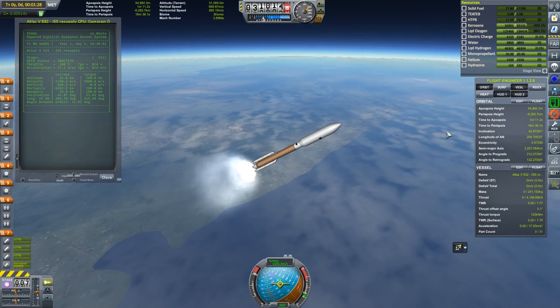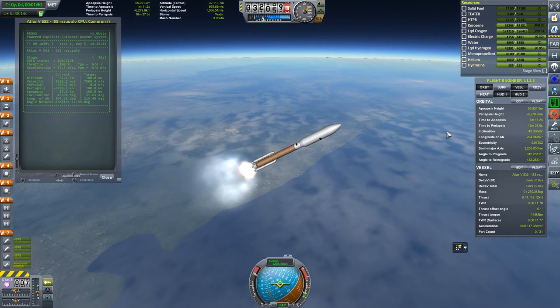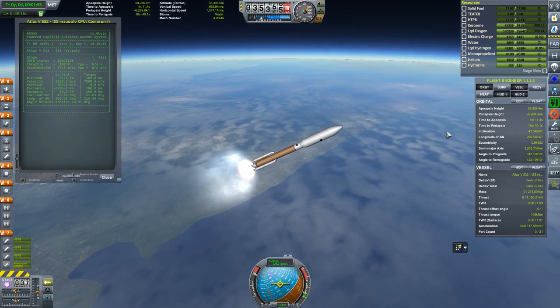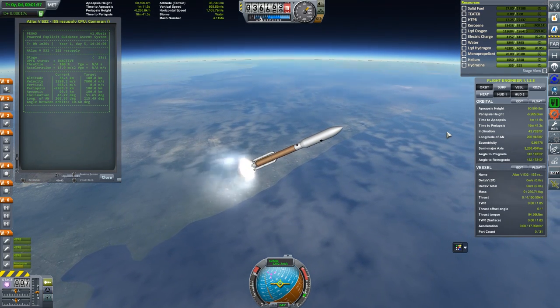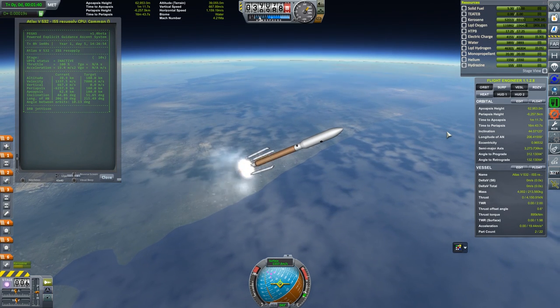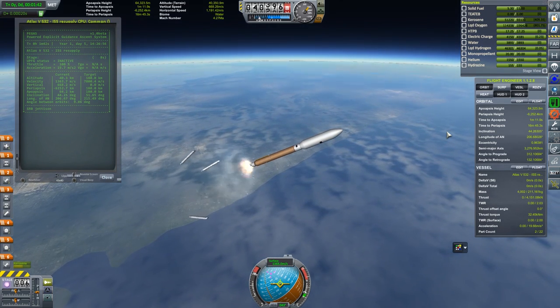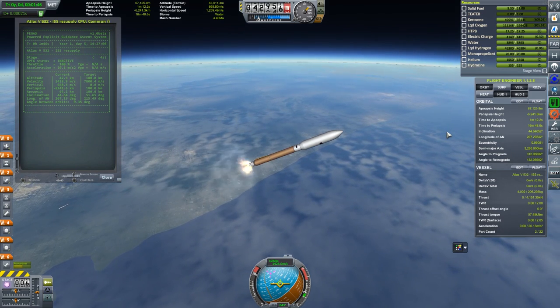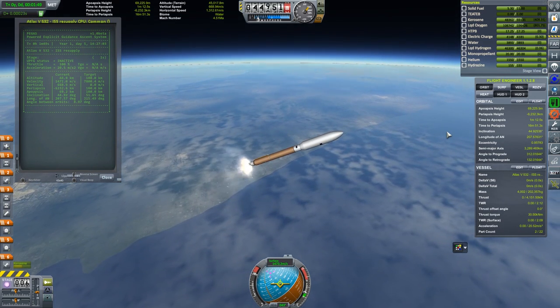Right about now the SRBs should be flaming out. We're going to jettison them a little later — this is actually what the real Atlas does; it carries them for a few seconds as it might be unsafe to separate if we're too low and the air is too dense. Now the automatic guidance will engage and take control of attitude.